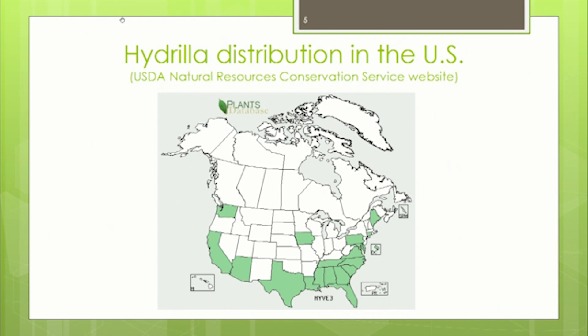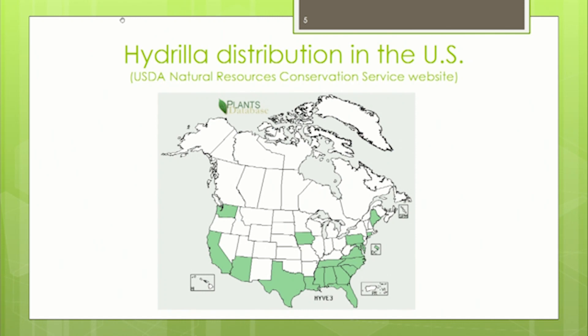By the 1990s, the United States was spending millions of dollars trying to control this aquatic weed, and literature shows it can now be found as far north as Canada. Hydrilla forms dense mats that can adversely affect all uses of water bodies, and we do have it in the Swift Creek Reservoir.